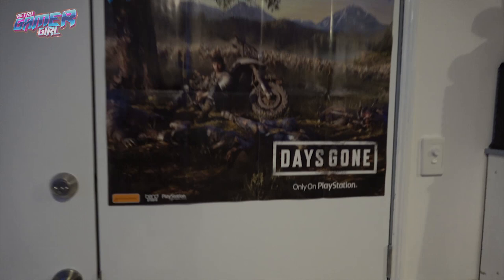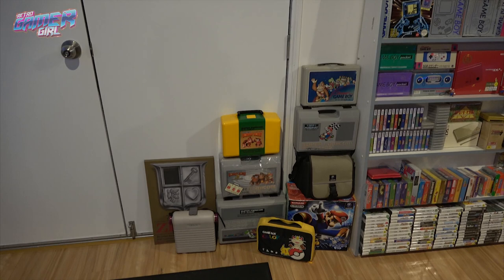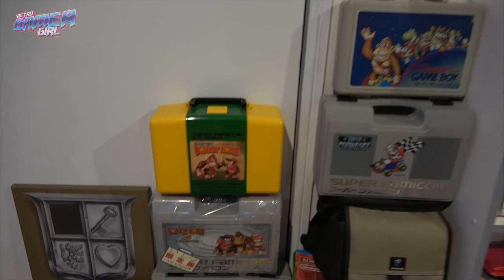Behind the door is the Days Gone poster — we picked this up from the PlayStation stand at Pax Oz and are very excited for that game. Here I have my Nintendo collectible cases. I really love collecting them, especially any Donkey Kong ones. They're pretty nifty.